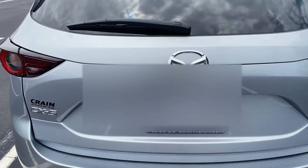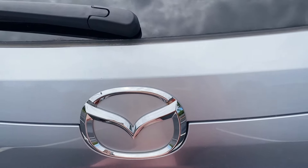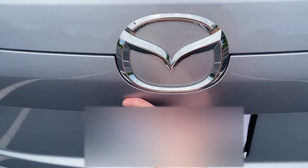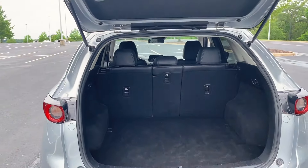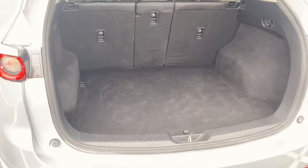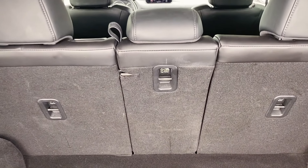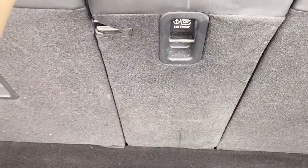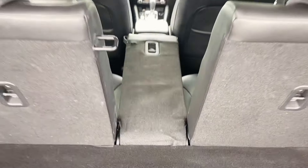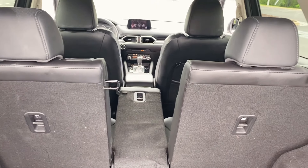I'm going to show you guys the back real quick. This is not a power liftgate — it's manual, so you just click the button and lift it up like that. Like they say with the competitors the RAV4 and the CR-V, it is not as spacious back here. But for me it gets the job done. And if you have something longer, you can pull this and it goes right back — so if you have something long that you need to fit in here, that's super convenient. Both of these seats fold as well.